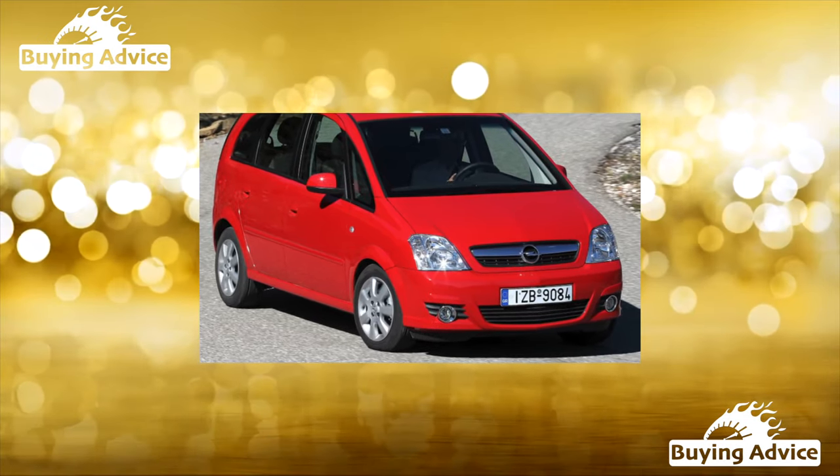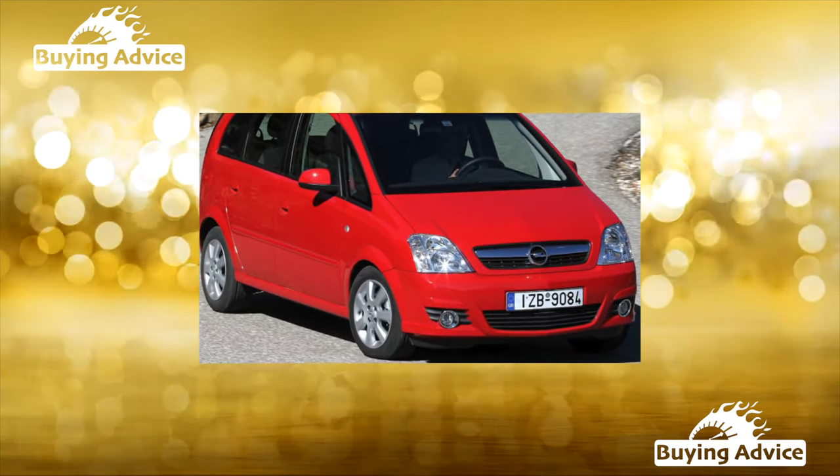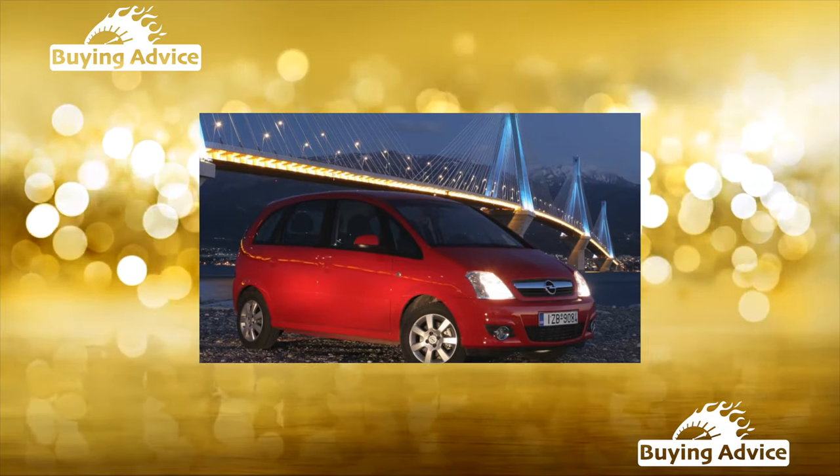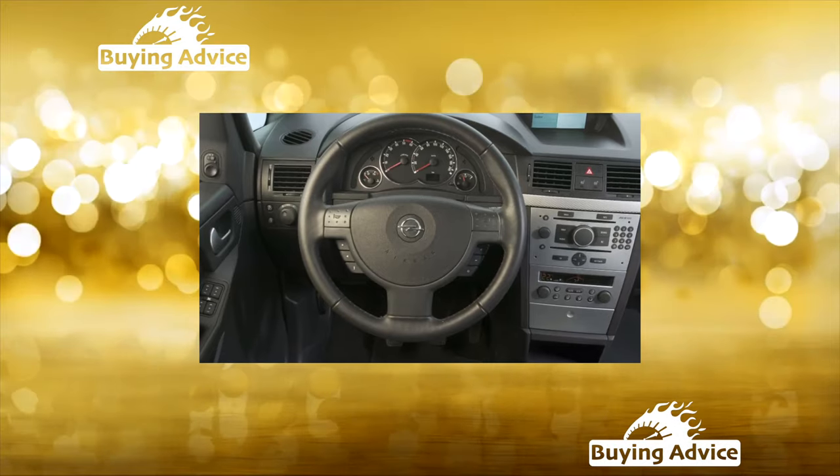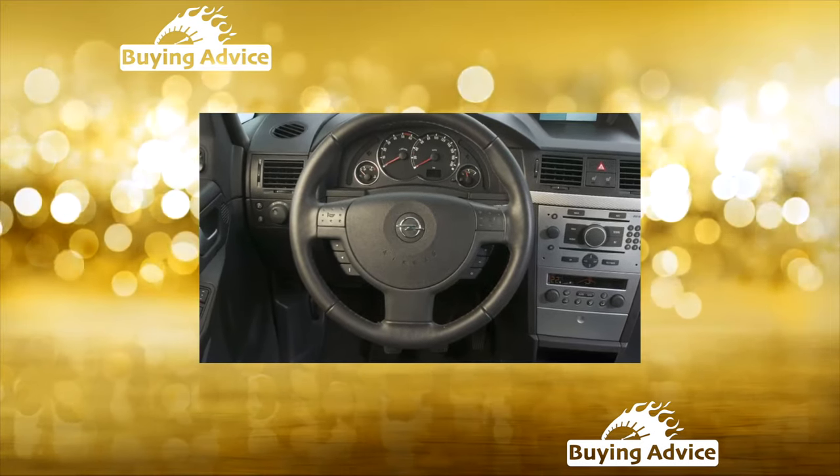It doesn't look like a best-seller at all, but those who want to buy a used Mariva can save a lot of money — its liquidity is low on the market. However, this does not mean at all that the minivan is considered problematic; rather the opposite.